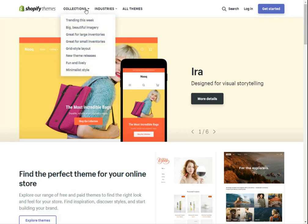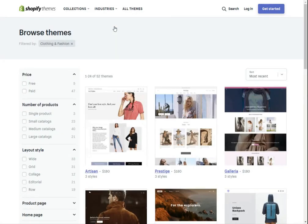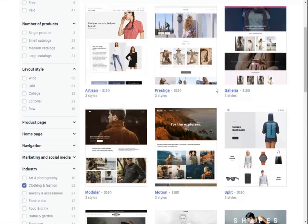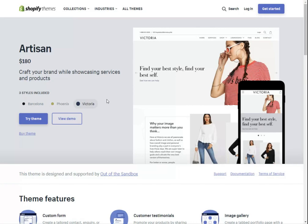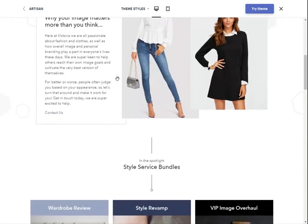You can scroll through plenty of free options, as well as paid ones around $160 to $180. For example, you might select 'Artisan' — you can change around the styles, and the 'Victoria' style looks more like something for a boutique. You can test it out and even try the theme on your own website. It looks pretty nice and has all of the elements you need, including a pop-up that you can install.